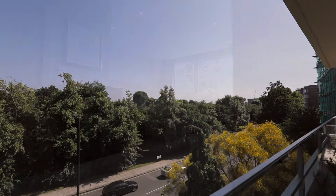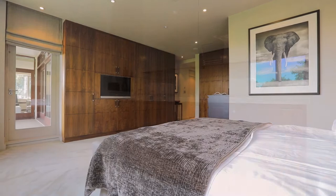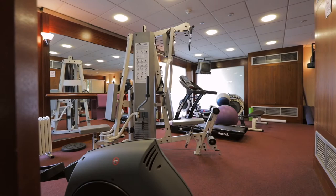My favourite attribute on offer here is the enormous master suite with plenty of fitted wardrobes and a luxury en suite bathroom. There is one further large double bedroom, also with en suite bathroom, and the apartment also has one secure underground parking space.